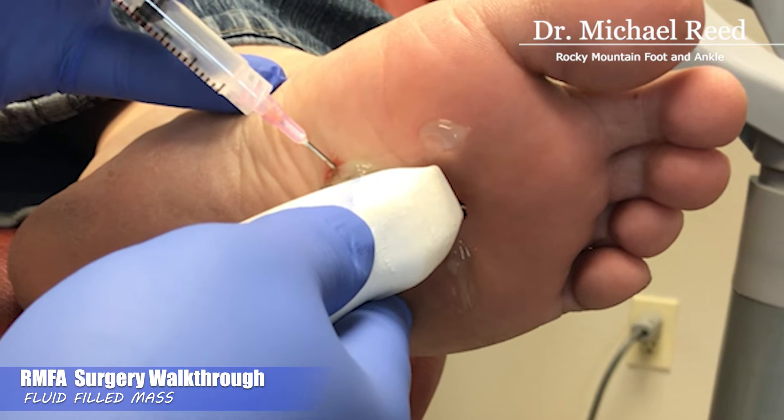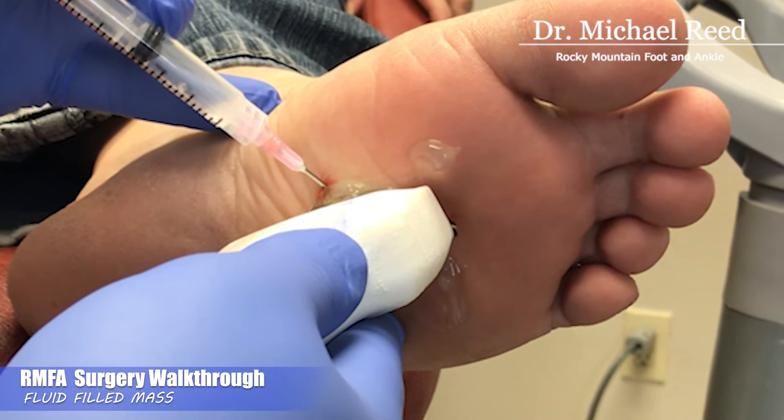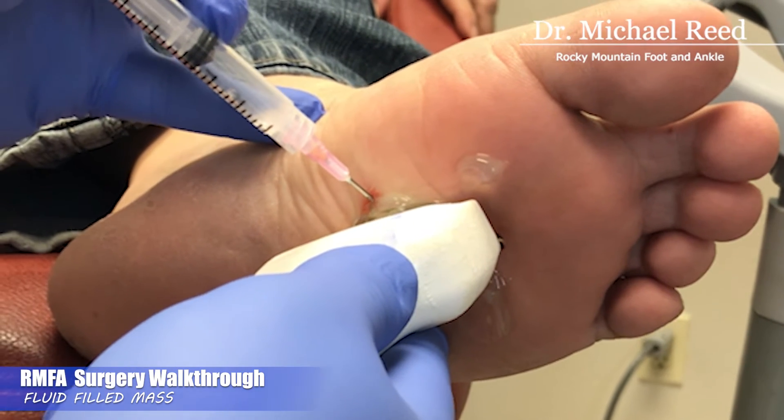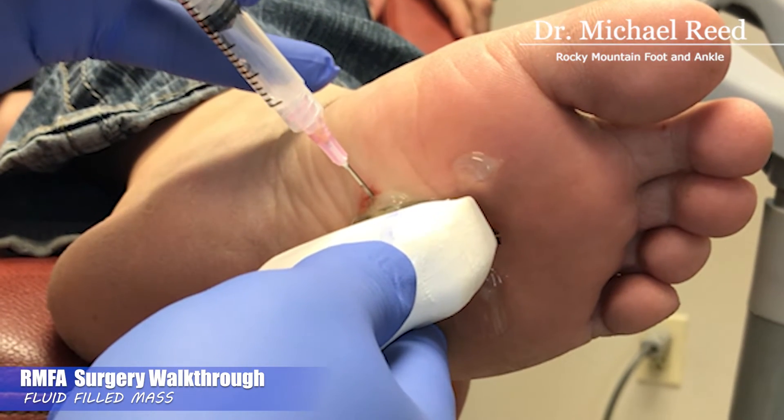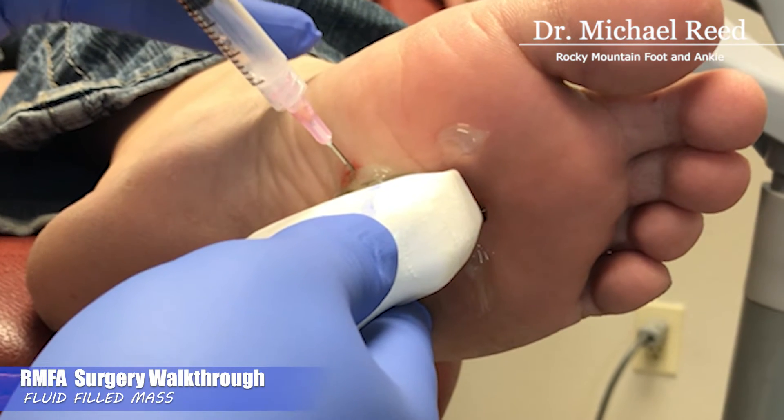She stepped on a nail a couple years ago and we were concerned for an abscess, but it's translucent — meaning it glows — so there's fluid in there, and it's a mobile mass. That's typical of a ganglion cyst.